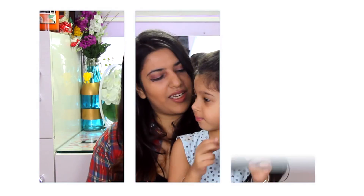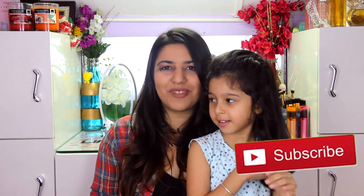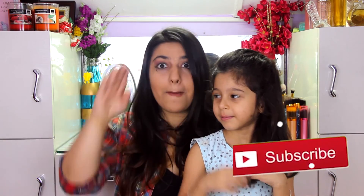Thank you so much for being here on my channel and thank you so much for watching. If you like this video, don't forget to like, comment and subscribe before you leave. Bye! Bye!